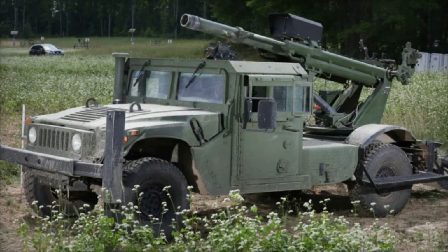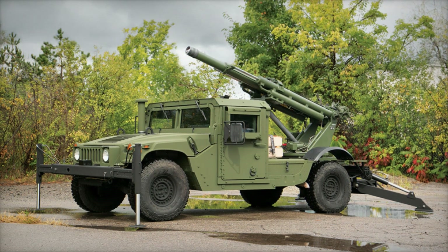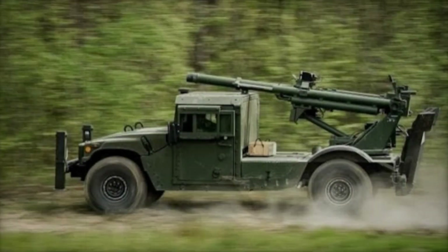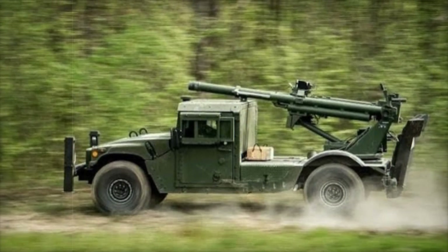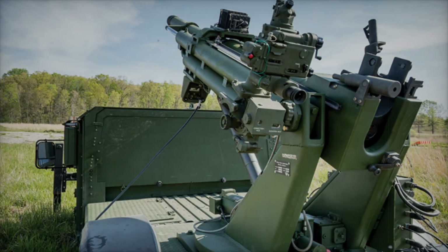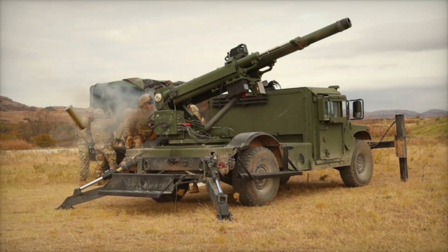The mobility of the Hawkeye greatly increases its survivability on the battlefield. Many traditional artillery systems are vulnerable to enemy artillery and airstrikes because they remain in one position for too long. Hawkeye, however, quickly changes locations, making it harder to destroy and much more resilient in combat. In conclusion, the Hawkeye 105 millimeter Mobile Weapon System is an excellent combination of firepower and mobility, perfect for modern combat operations where quick reaction times and the ability to hit targets at long ranges are key to success, giving armies the flexibility to be powerful and adaptable.